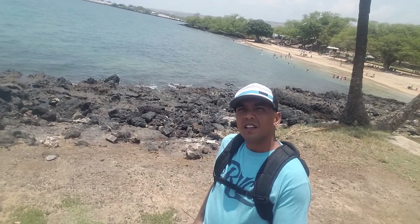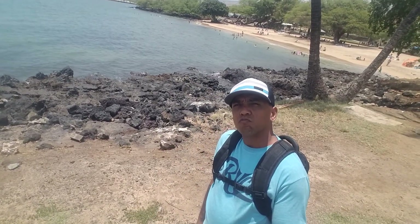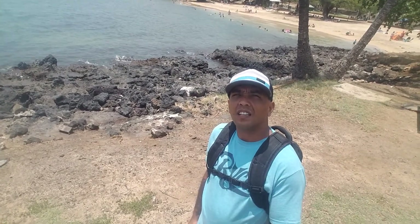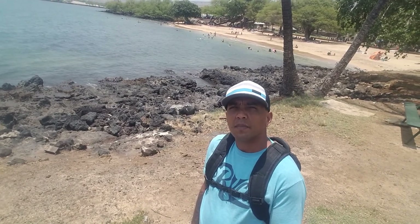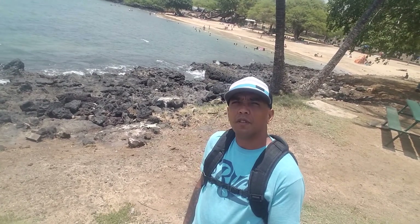Hey, what's up y'all? It's me again. One more video. This time, we are still on the Big Island of Hawaii, but we are almost at the most northern place on the island. Today, we are at Spencer's Beach Park, which is about 12 miles from Hawi, which is H-A-W-I, which is on the very, very tip-top of the Big Island.